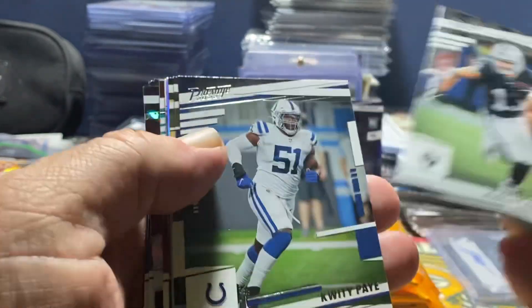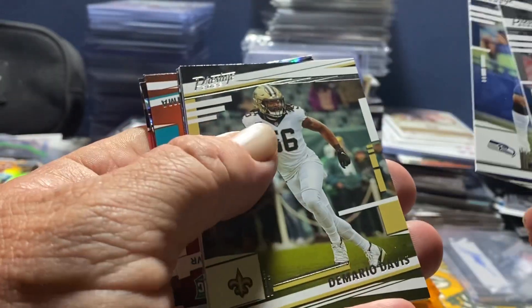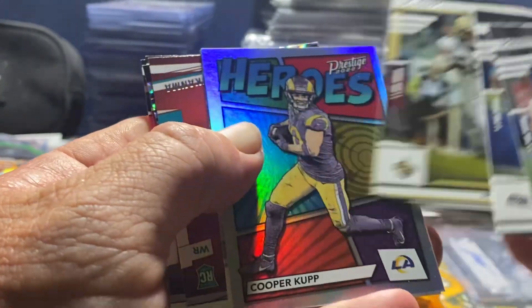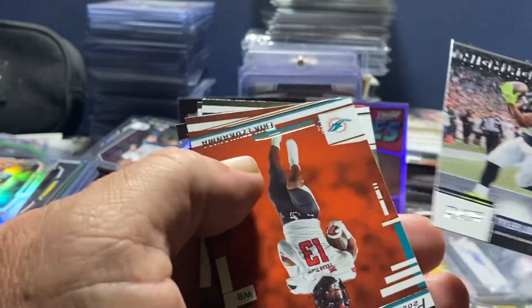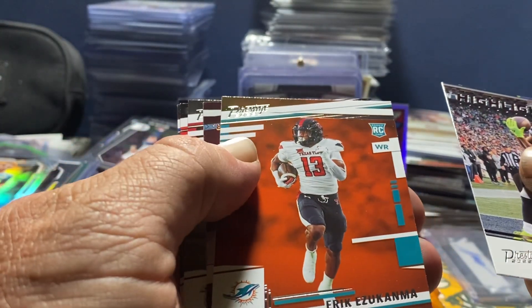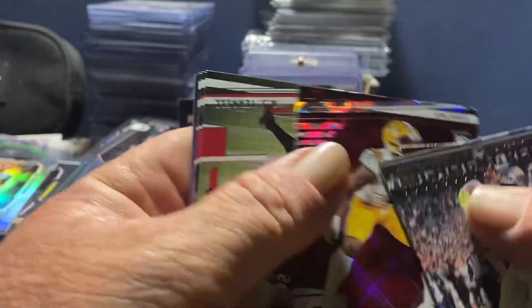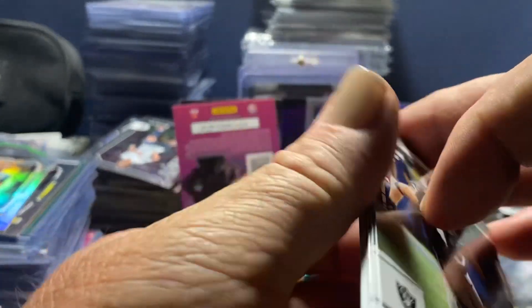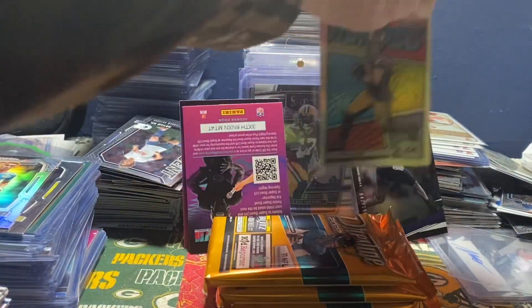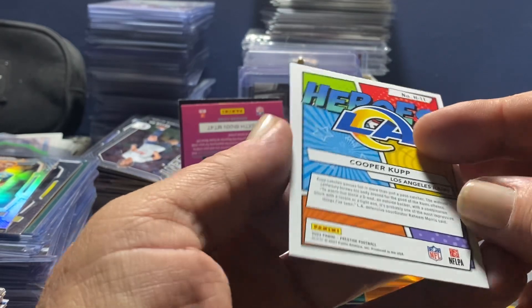We've got a Hunter Renfro, Rashad Penny, DeMario Davis, a Heroes Cooper Kupp, Tyler Lockett, Eric Zequam, a Derek Singley Diamond, AJ Terrell, Denzel Ward, David Singletary. Not a bad box. We've got a Heroes card - is that one numbered by chance? Looks like it's just maybe the base.